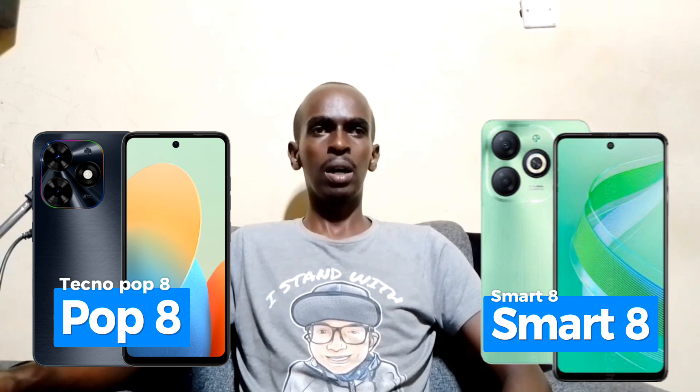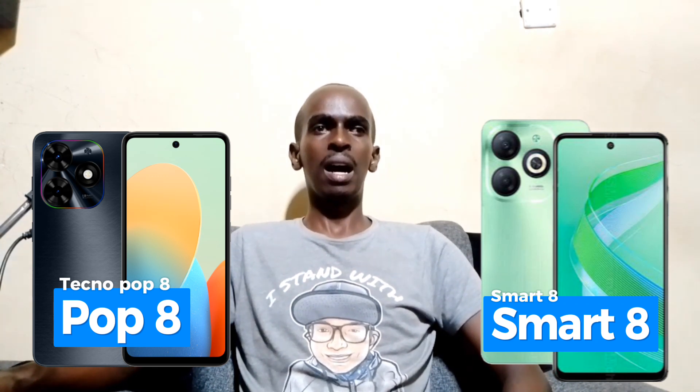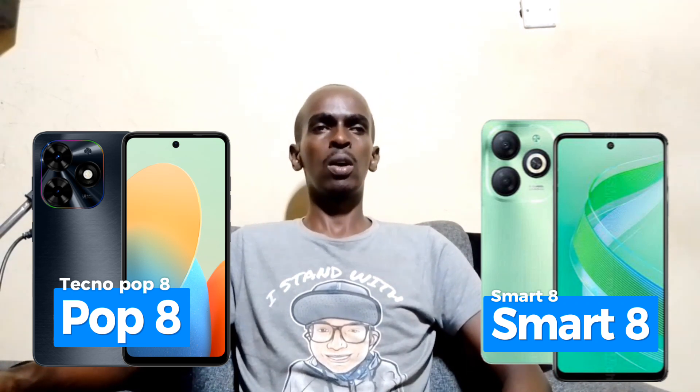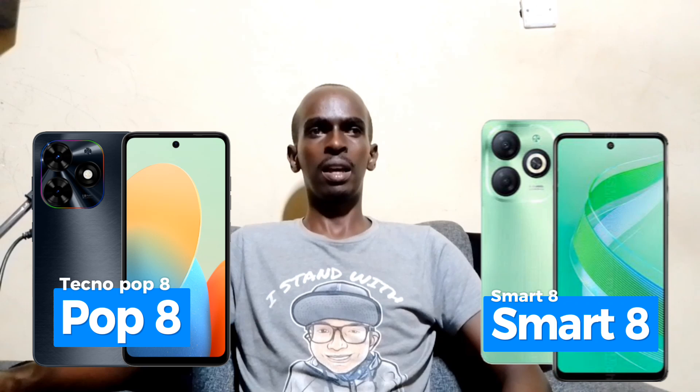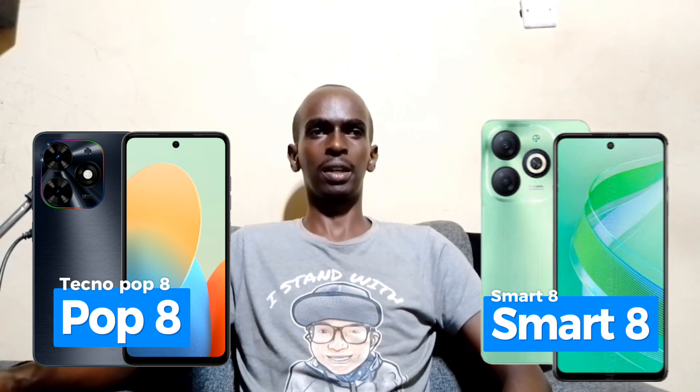To sum it up, both the Tecno Pop 8 and the Infinix Smart 8 bring a lot to the table in terms of budget-friendly options with impressive features. The choice between them may come down to your specific preferences, whether you are prioritizing certain aspects of the technology.